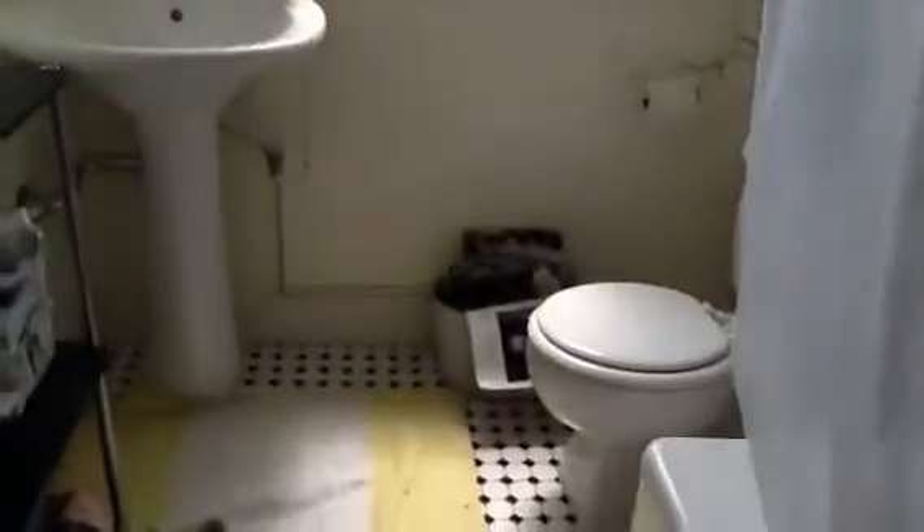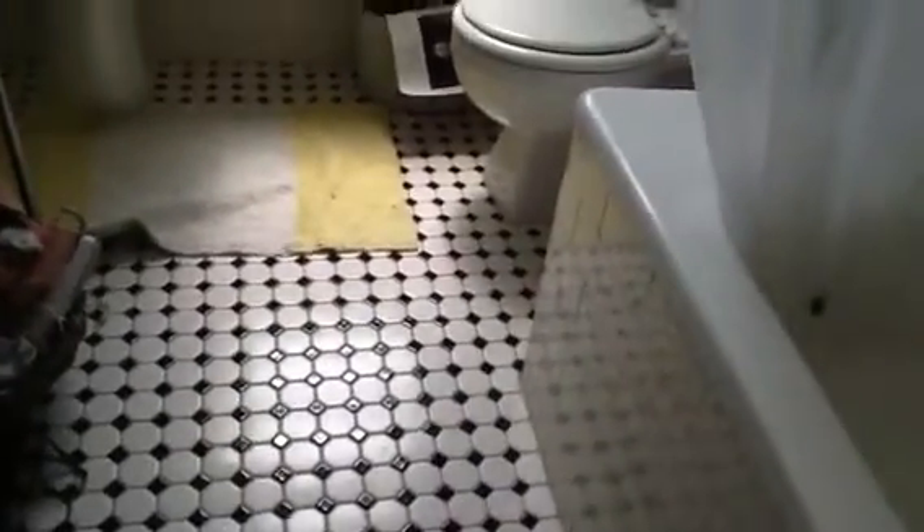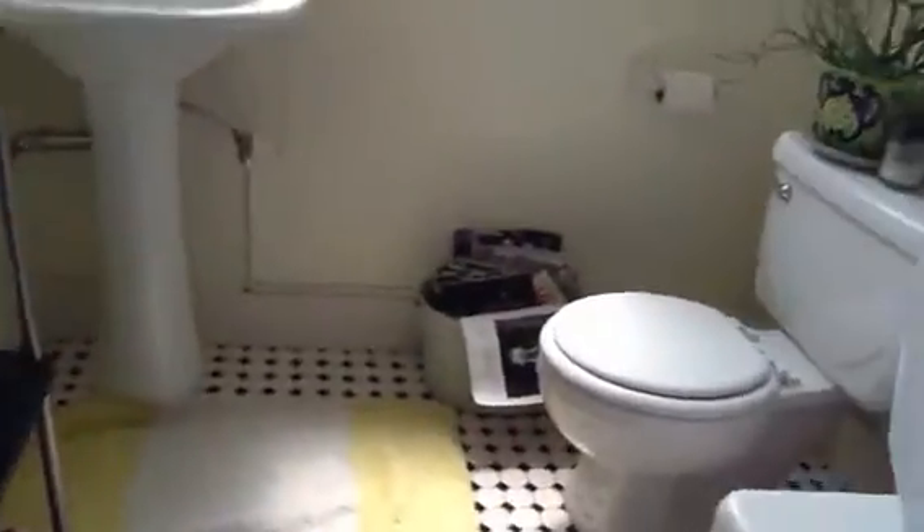Now, as we back out of the bedroom, back into the hallway, we go right to the left. This is the bathroom. The bathroom is a shower and tub in one. But check out how big and deep that bathtub is — really deep. Antique lighting, pedestal sink, lots of natural light.